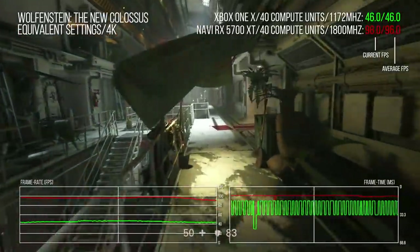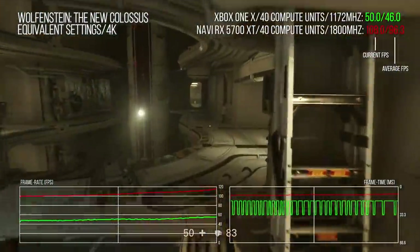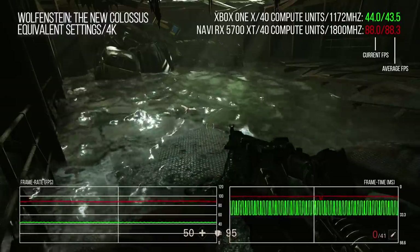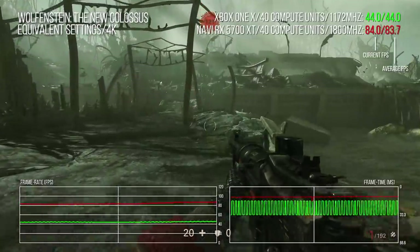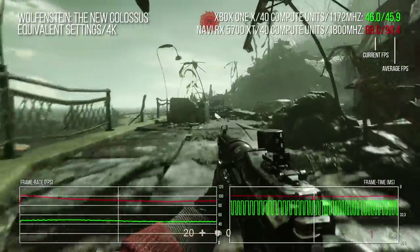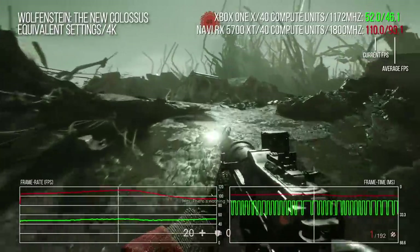So let's now move on to Wolfenstein: The New Colossus and a whistle-stop tour of several tests. A walk through the hub area shows that Xbox One X isn't delivering 60 frames per second here, so the frame rate cap isn't impacting our results, and there's an extra 110% of performance. Next up, this water shader seems to have a big impact on performance when it dominates the viewport. The end result at 4K on like-for-like settings is a literal two times improvement in performance. A spot of traversal through the Manhattan level shows we're nowhere near the X's frame rate cap, so we're good to go on like-for-like testing. End result: 47 frames per second versus 91.7 on the Navi machine, giving us a 95% improvement in performance.